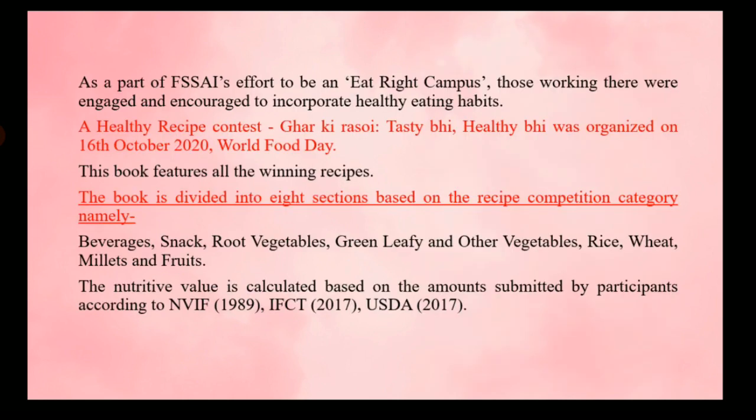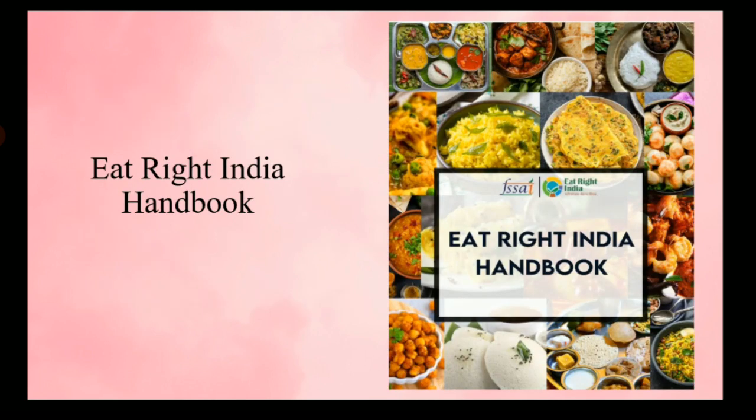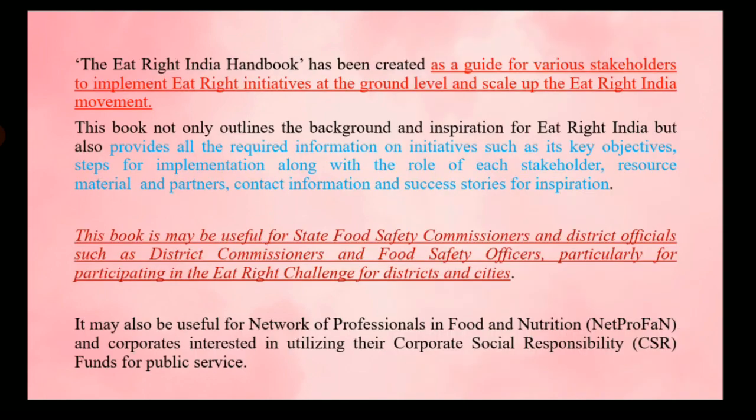Next we have 'Ghar Ki Rasoi — Tasty Be, Healthy Be.' A healthy recipe contest was organized on 16th October 2020 by FSSAI, and this book features all the winning recipes. It is divided into eight sections: beverages, snacks, root vegetables, green leafy and other vegetables, rice, wheat, millets, and fruits — with different healthy recipes added to each section.